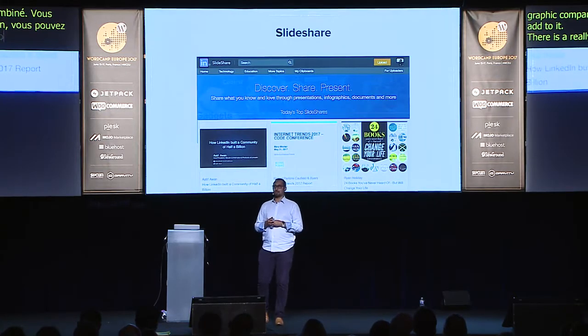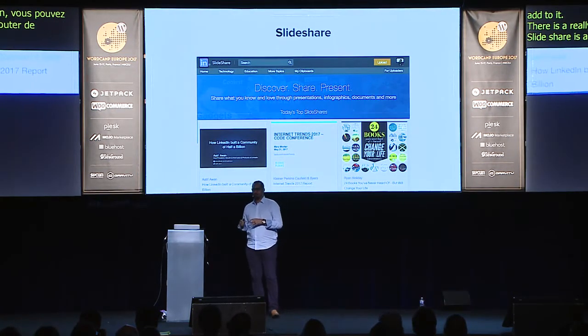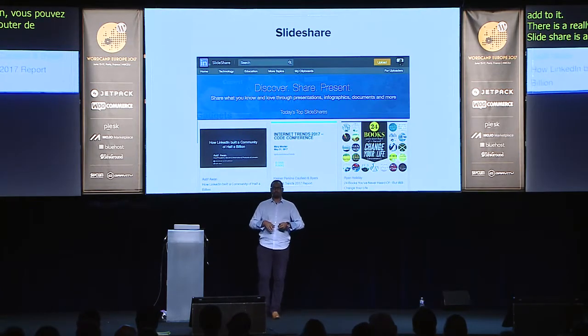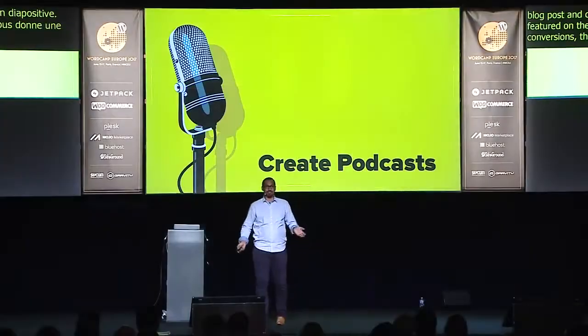SlideShare is another one I used to use. I don't use it as much anymore because conversion opportunities aren't as strong, but you can take existing blog posts and convert them into slides. I've been featured on SlideShare's home page and gained a lot of followers — not as many conversions, but great for visibility, especially if you're just starting out.